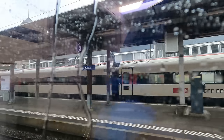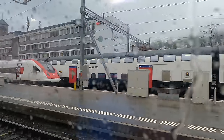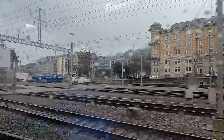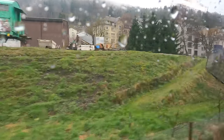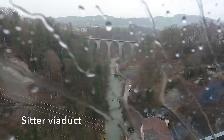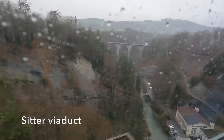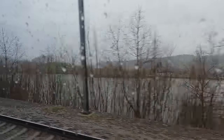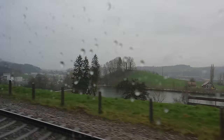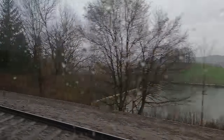We depart spot on time and we're out into the rainy day. Can you hear that weird hiss sound? Let's enjoy the view from the top of the Sitter Viaduct. I'm sat near where the two coaches join, so I think the odd noise is the dampeners on the couplings. I think I'd better move.